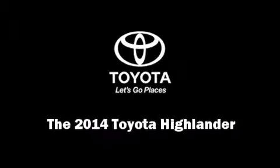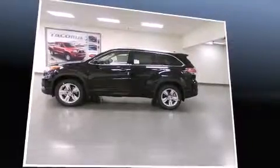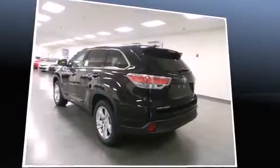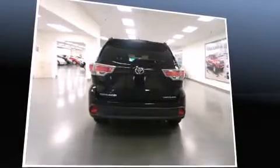Sensibility and practicality define the 2014 Toyota Highlander. A 3.5-liter V6 engine pairs with a sophisticated 6-speed automatic transmission, and for added security, Dynamic Stability Control supplements the drivetrain.